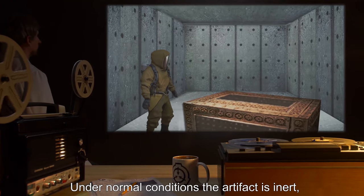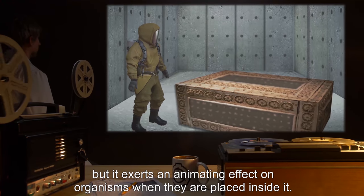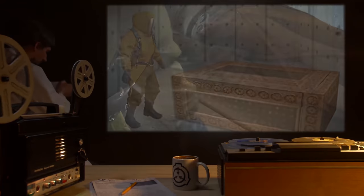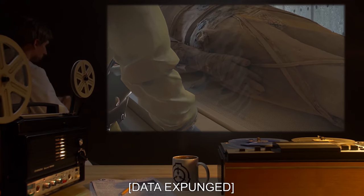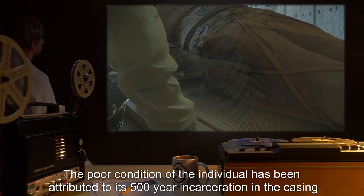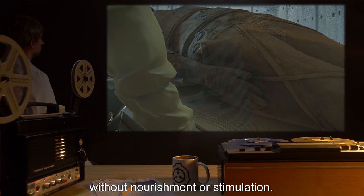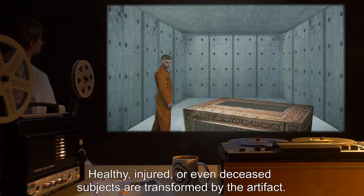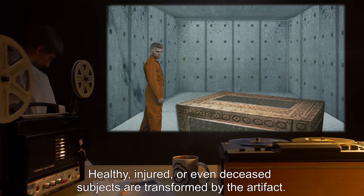Under normal conditions, the artifact is inert, but it exerts an animating effect on organisms when they are placed inside it. The effect was first observed in the original inhabitant of the coffin — data expunged. The poor condition of the individual has been attributed to its 500-year incarceration in the casing without nourishment or stimulation. Healthy, injured, or even deceased subjects are transformed by the artifact.